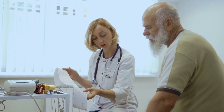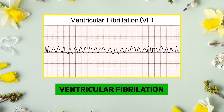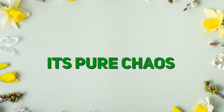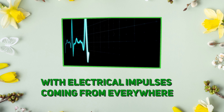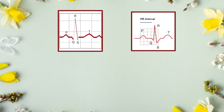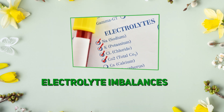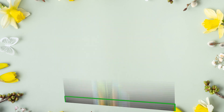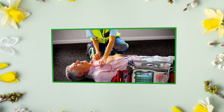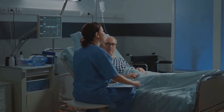Now we are going to talk about the scariest rhythm: ventricular fibrillation, or V-fib. It's pure chaos with electrical impulses coming from everywhere. Rate and rhythm can't even be measured — it's a mess. P-wave, PR interval, QRS complexes — nothing. What is the cause? Think heart attacks, electrolyte imbalances, or even untreated V-tach. This rhythm needs immediate defibrillation. Remember, time is muscle — we need to quickly respond to this rhythm.